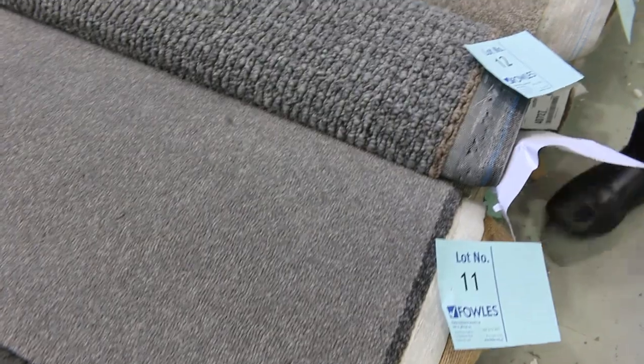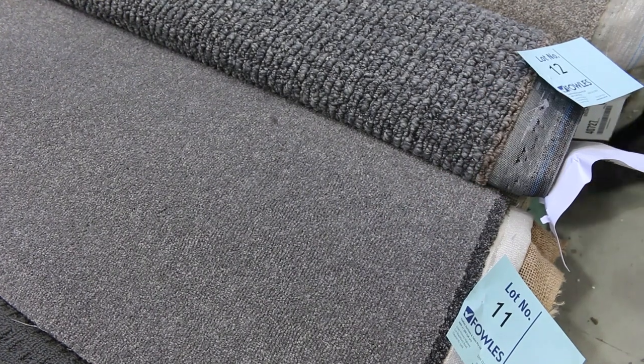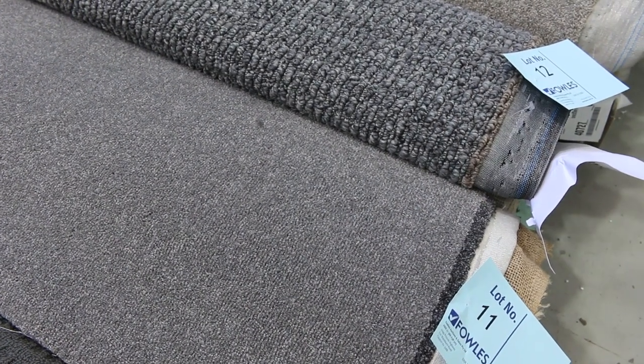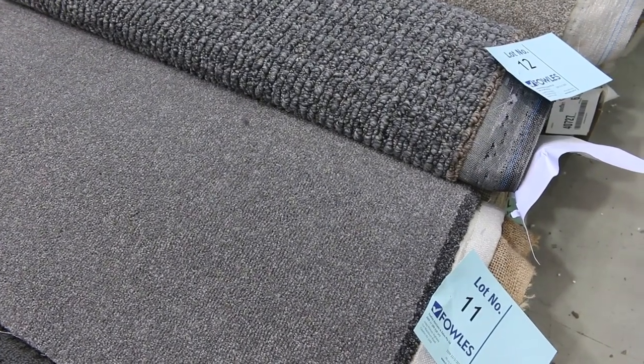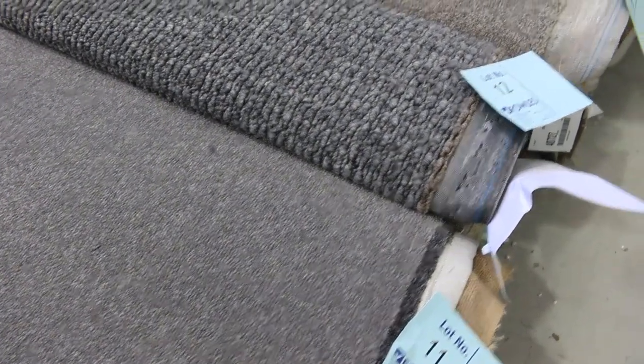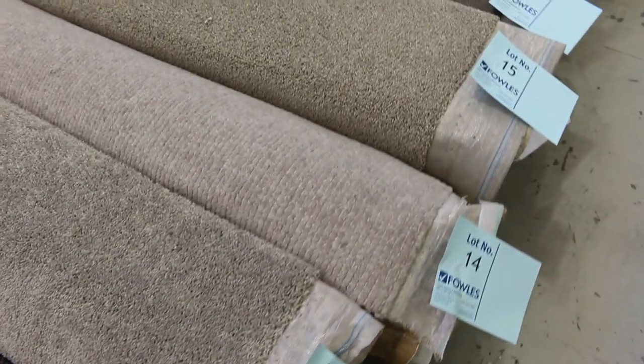These nice coloured grey carpets are really popular. Lot number 11 is 7.5 metres. That carpet would normally retail at around $120 a broadloom metre — 3.6 metres wide. At auction it will probably sell for around $40 a broadloom metre. Big saving on all these off-cuts; some of them can sell as low as $30 a metre.